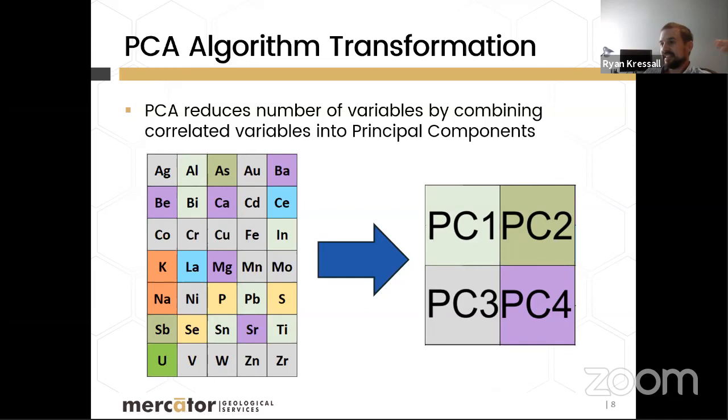The main strength of PCA is that it's a data reduction method that combines correlated variables. If certain elements increase and decrease together, the method lumps them into the same principal component. Instead of making four or five separate spatial plots to look for pathfinder elements, you might be able to describe them all in a single principal component plot — finding what you're looking for much more quickly.